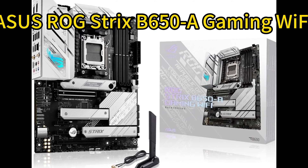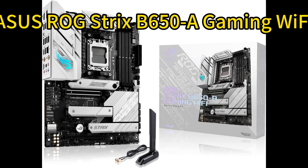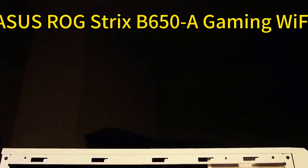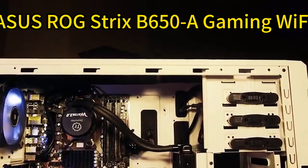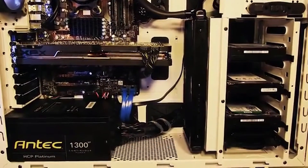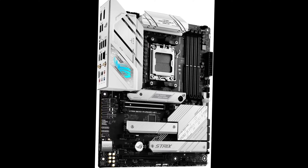Number 2: Asus ROG Strix B650-A Gaming Wi-Fi. The Asus ROG Strix B650-A Gaming Wi-Fi is a feature-packed AM5 motherboard ready for AMD's latest Ryzen 7000 processors. It delivers robust power delivery with a 12+2-phase design, massive VRM heat sinks, and 8+4-pin CPU connectors to handle demanding CPUs.